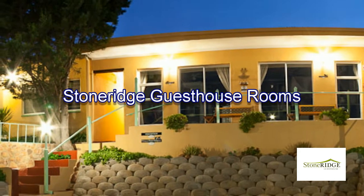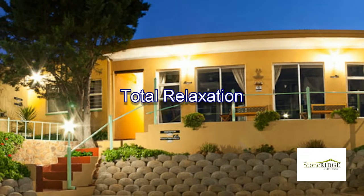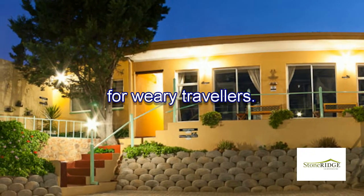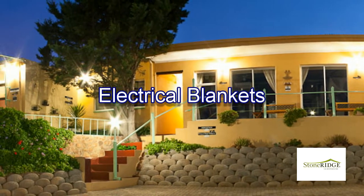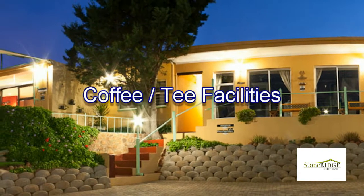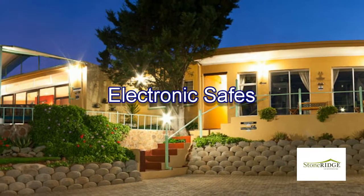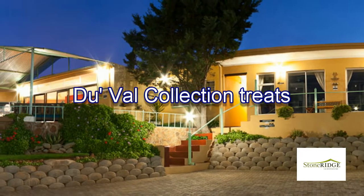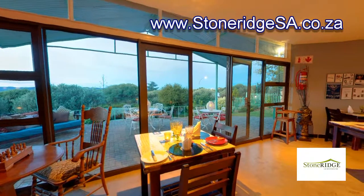The rooms at Stonereach Guest House have been designed to offer total relaxation for weary travellers and are equipped with air conditioning, electric blankets, LCD TVs with DStv bouquets, coffee and tea facilities, bar fridges, electronic safes and some treats from the De Waal collection.